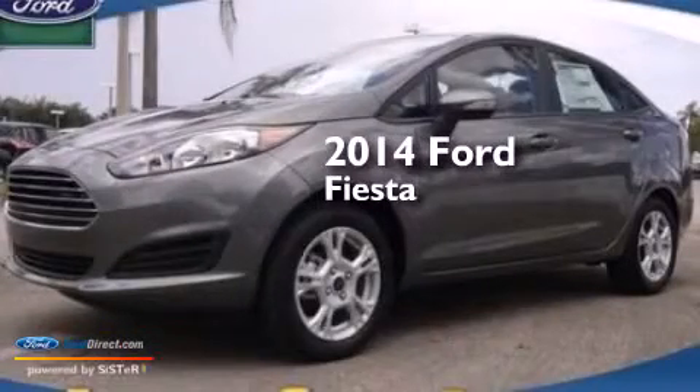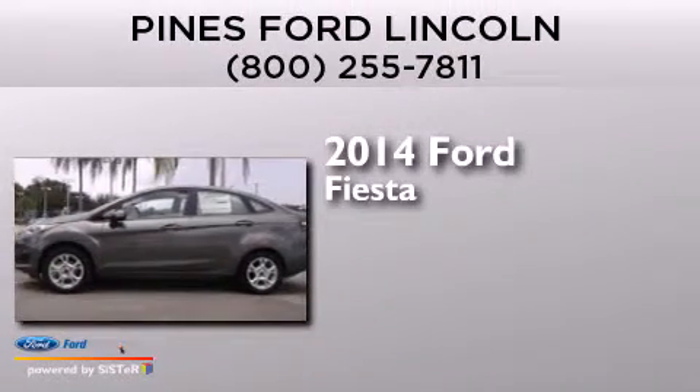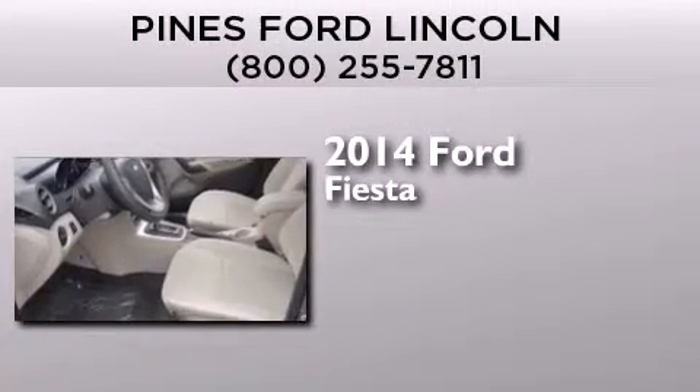This is a brand new 2014 Ford Fiesta. This compact has an automatic transmission and an inline four-cylinder engine.